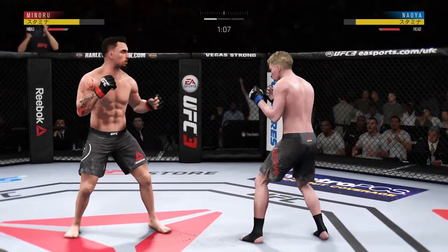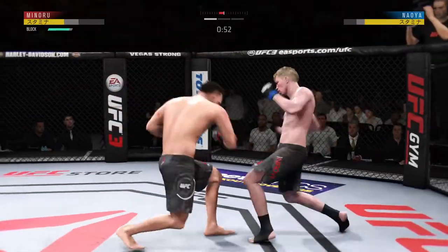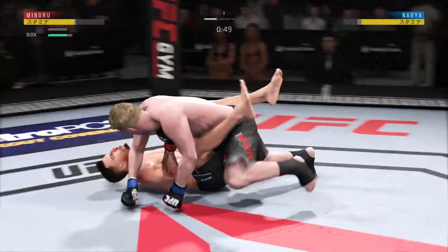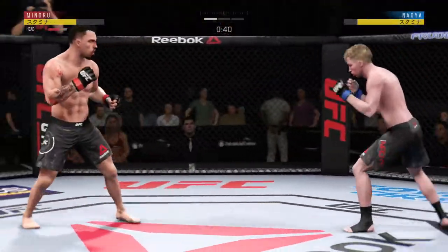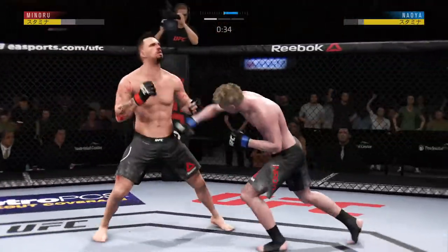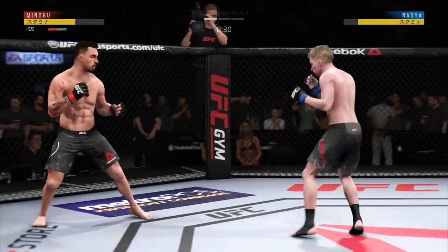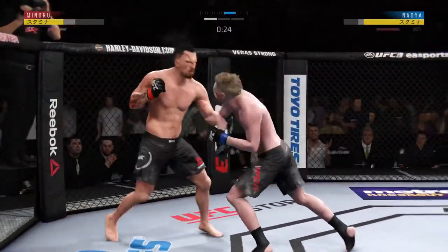Superman punch! Right hand — he's getting hit and dizzy as he looks to improve position. Big left! Corner urging him: push, push, push, push. You've got 30 seconds — big straight punch.